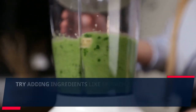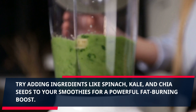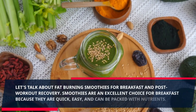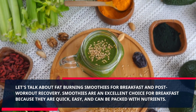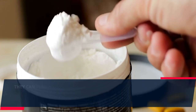Try adding ingredients like spinach, kale, and chia seeds to your smoothies for a powerful fat burning boost. Smoothies are an excellent choice for breakfast because they are quick, easy, and can be packed with nutrients. They can also be a great choice for post-workout recovery.